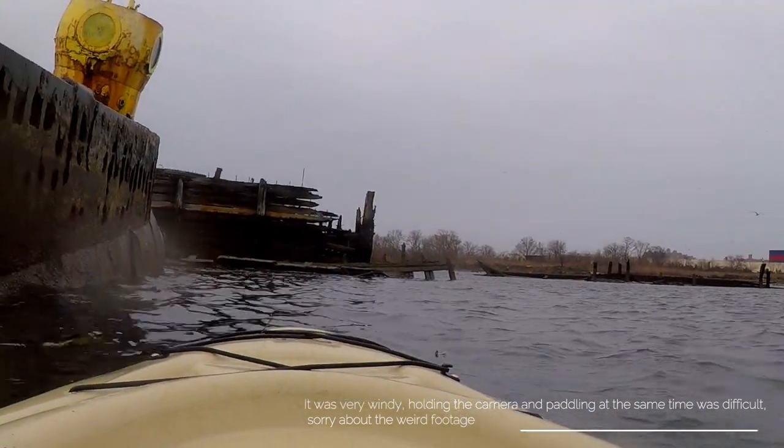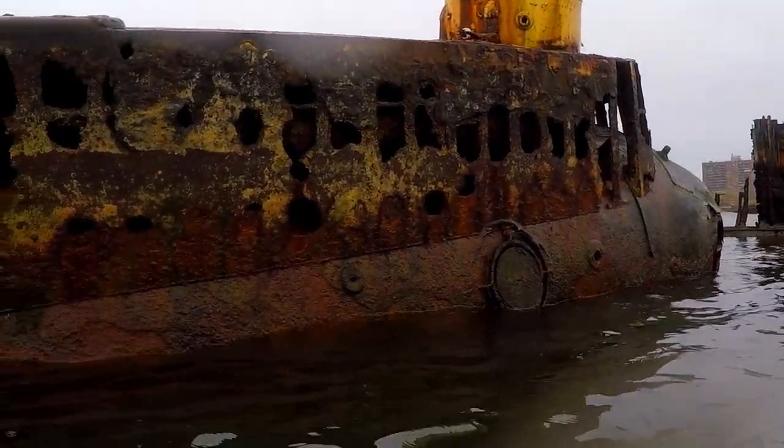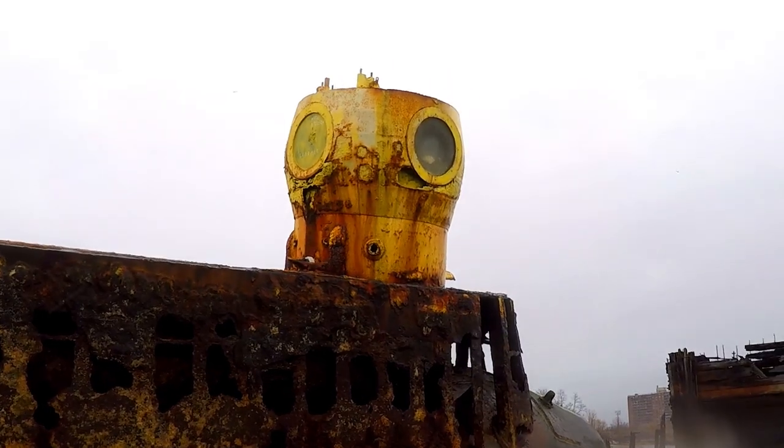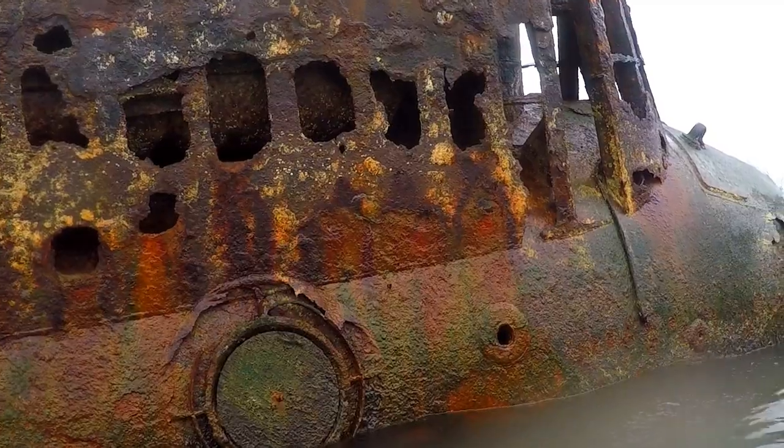There's still a lot of it left, actually. However, the tide is so low that it may be a bit difficult to board it.